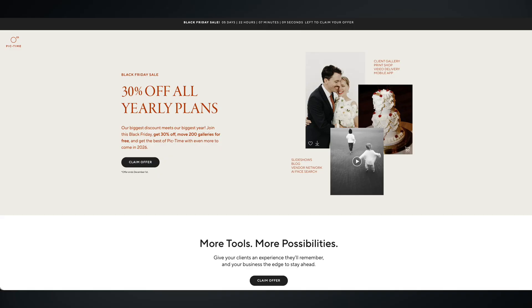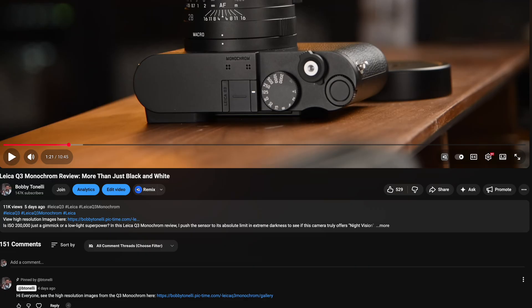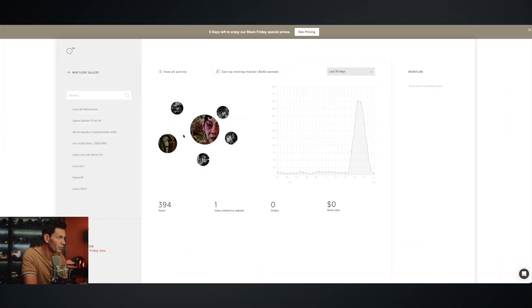There's a Black Friday promotion going on — we'll talk about that later. If I'm testing a lens or a camera and I think it's worthwhile to show the images, I'll put a link below my YouTube video so you can click and see that image in full resolution, or at least larger resolution than what's on YouTube. That's what I'm doing with this. Let's go into the Q3 Monochrome first — I've got 394 views in the last 30 days.